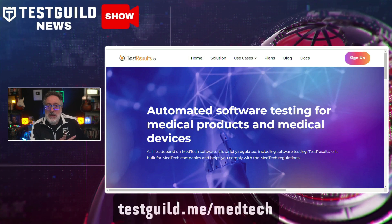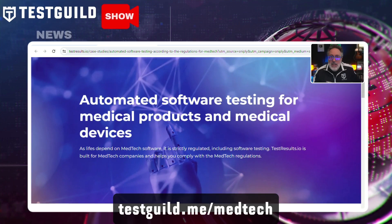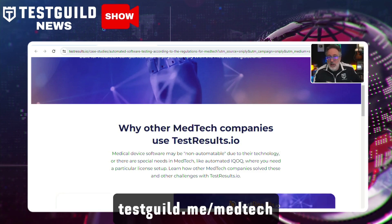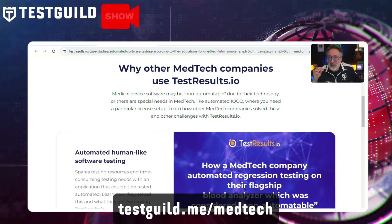I used to work for a healthcare company, so I know that in the medical technology sector, where software reliability can mean the difference between life and death, regulatory compliance is crucial. And that's why this next post by Test Results really caught my eye. This is a case study all about how Test Results is a solution tailored for medtech companies, and it goes over how it helps you ensure adherence to stringent testing regulations.